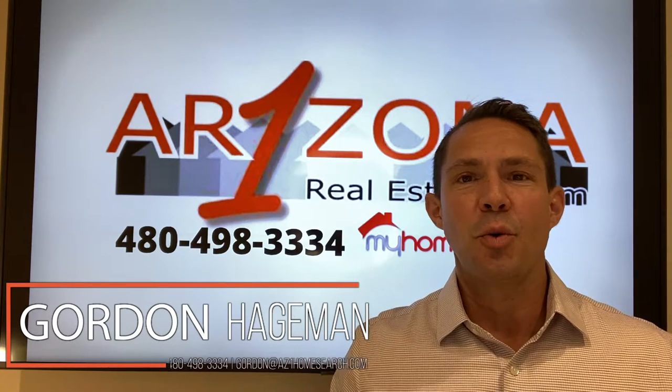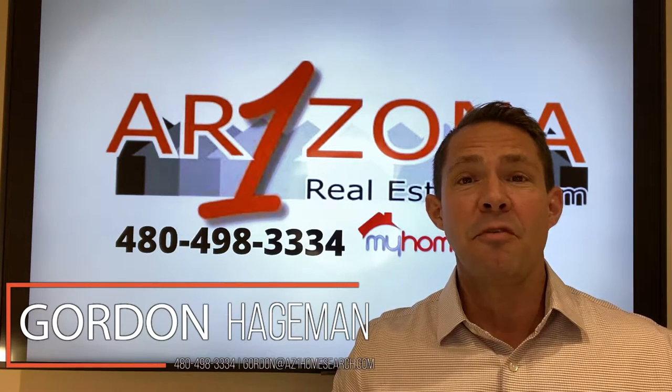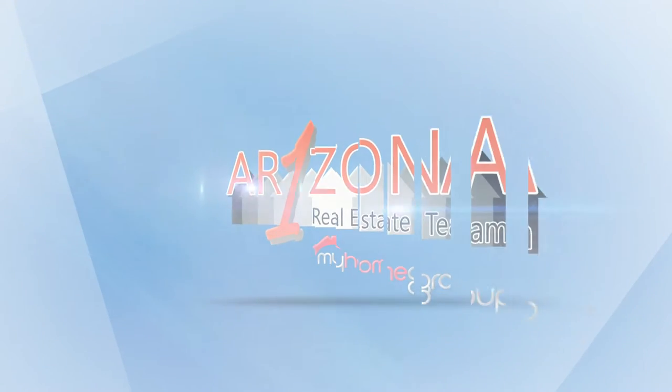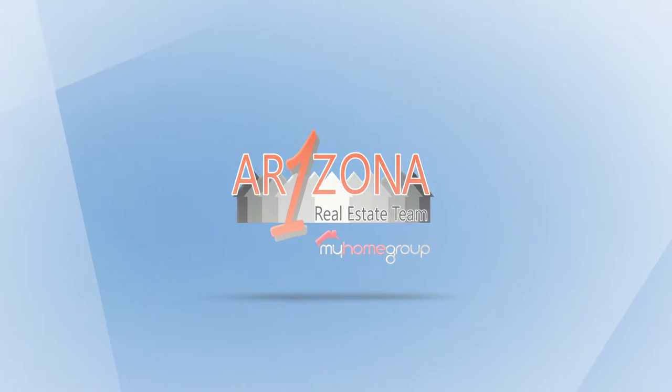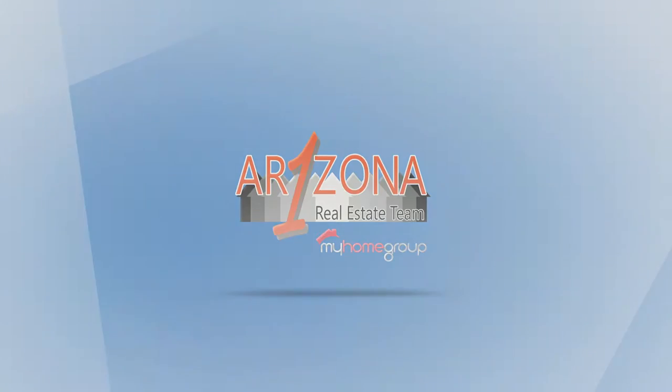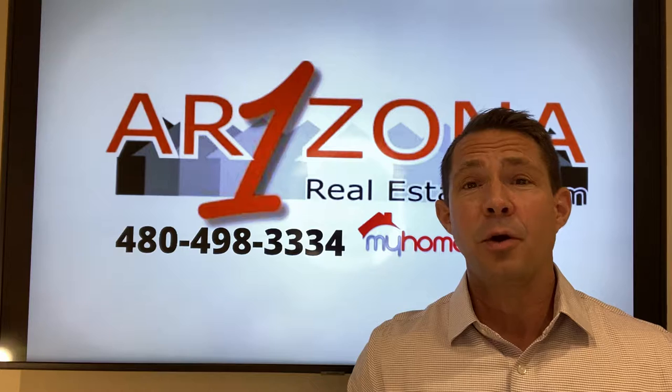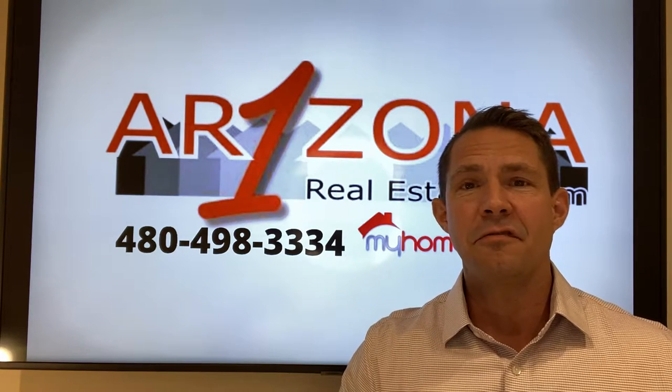Hi, it's Gordon Hegman with Arizona One Real Estate, and I'm here to answer some of the questions that I get about home equity. I get these questions all the time from homeowners: What is home equity? How do I unlock it? And what can I use it for?